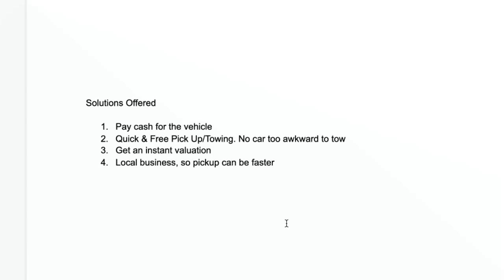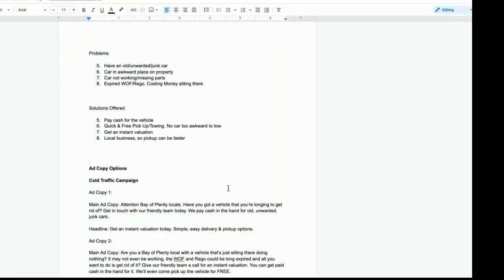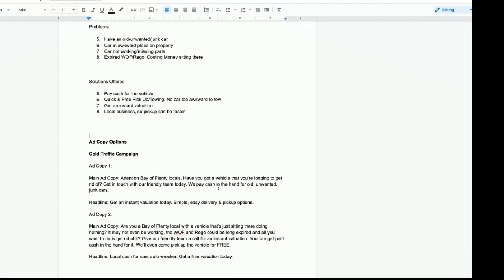Once you've identified the problems your target market has and the solutions you offer, we come to the ad copy. The message needs to be very clear — in this industry customers either want to engage with you or they don't. Ad copy number one calls out our local target market: 'Bay of Plenty locals' — are they someone who has a vehicle they want to get rid of? Get in touch with our team, we'll pay cash in the hand for it, you can get an instant valuation, and it's easy to deliver your vehicle to the wrecker or have someone come pick it up.